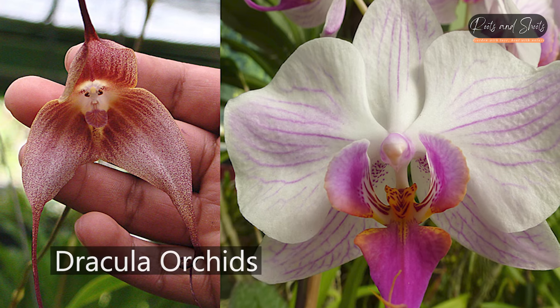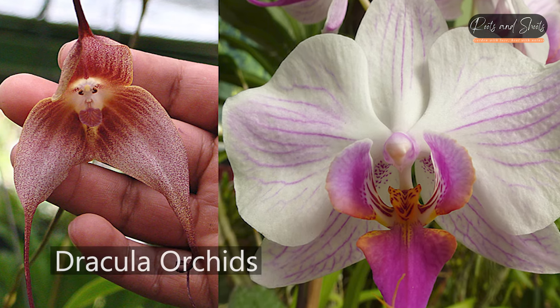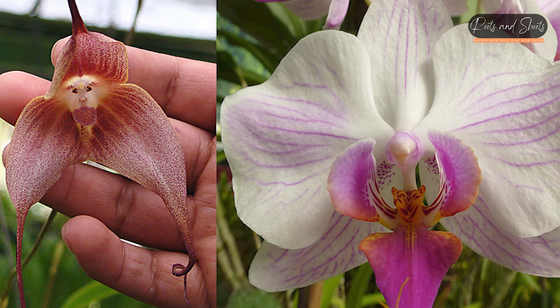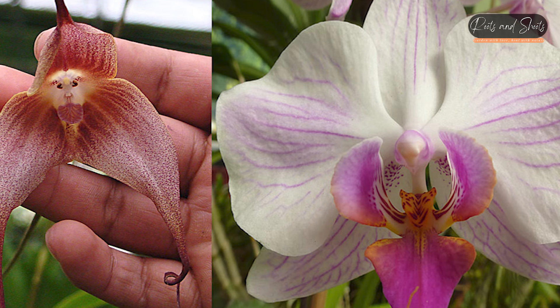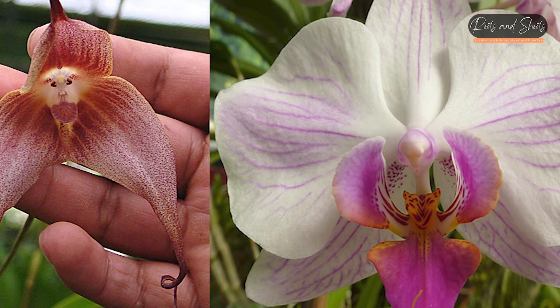Dracula Orchids (Dracula spp.): Orchids in the Dracula genus have unique and intricate flower structures, often resembling strange faces or even bats, which inspired their name.